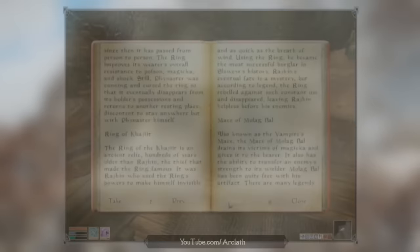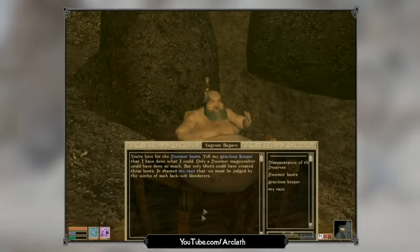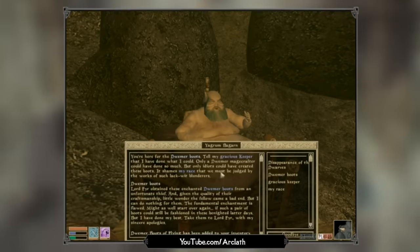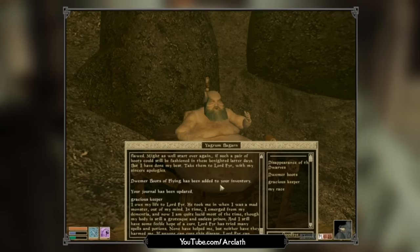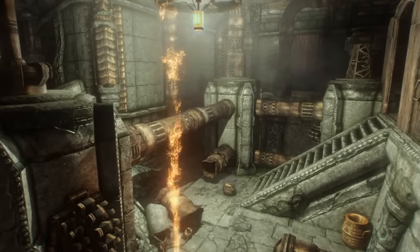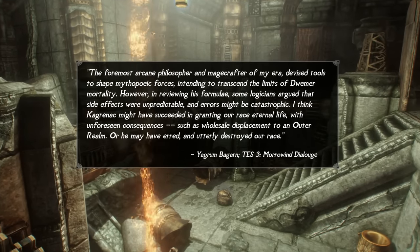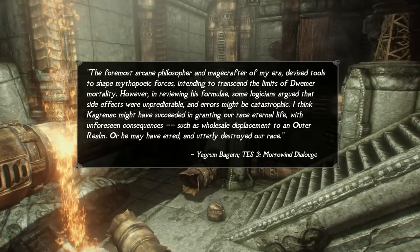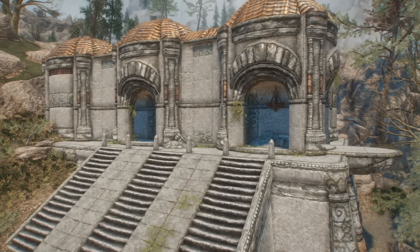In Elder Scrolls III Morrowind, we can encounter a character named Yagrum Bagarn, who claims to be the last surviving Dwemer in all of Tamriel. Yagrum believes he was spared because at the time of his people's disappearance, he was out questing in a foreign realm of Oblivion, and when he returned, he simply found all of his people gone — like someone coming back to a house party only to find it empty. Sadly, Mr. Bagarn isn't really sure what happened either. He suggests the disappearance likely has something to do with the Dwemer obsession with technology, perhaps pushing the bounds of reality too far or offending the gods in some way. Though ultimately, he doesn't really know. And as a result, neither do we.